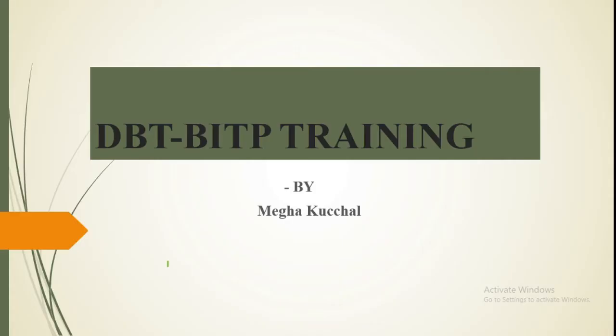Hello everyone, this is Megha. This video is about DBT BITP training — the Biotech Industrial Training Program. MSc, Mtech, MBA, and Btech Biotech students can do this training to get into a Pharma or Biotech company.